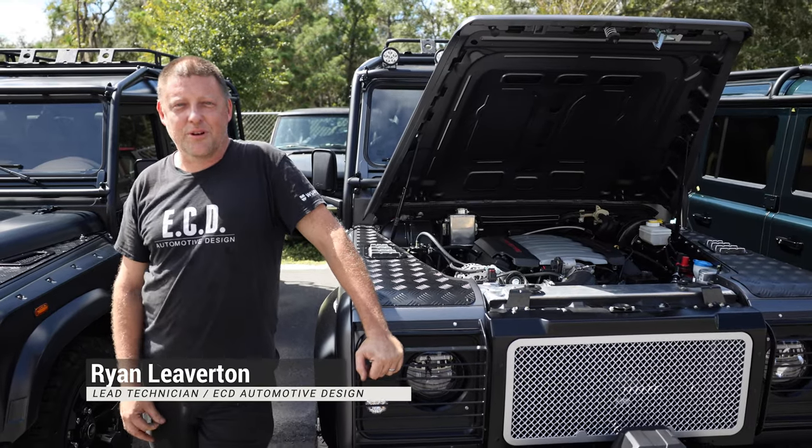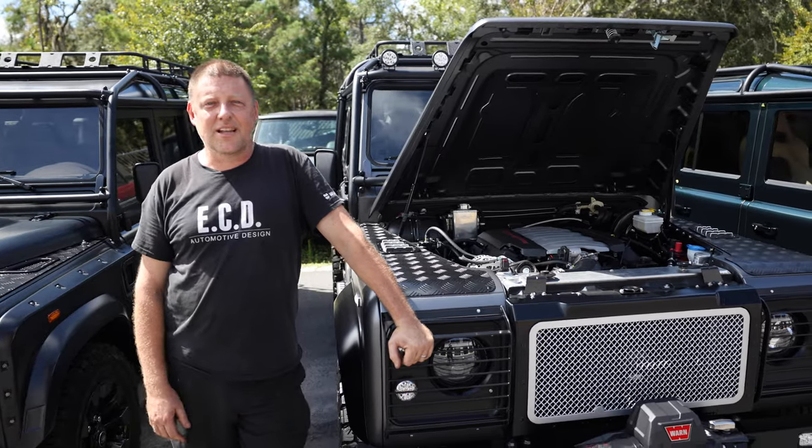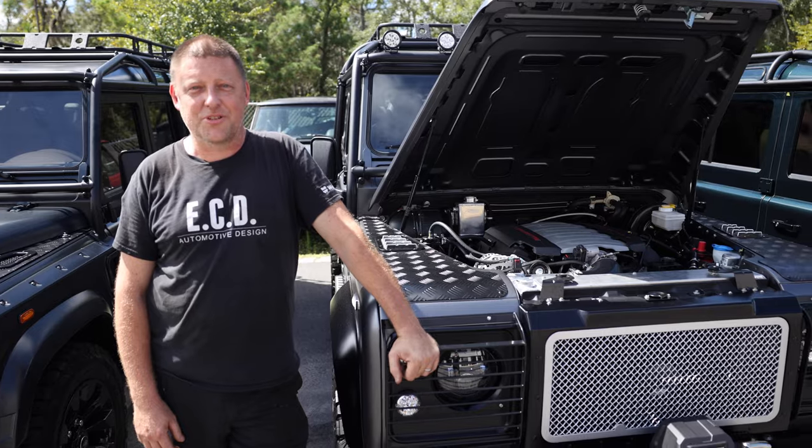Hello, it's Ryan again from ECD Automotive Design. I'm a lead technician here. Today we're going to talk about the power of the ECD Classic Defender automatic transmission.